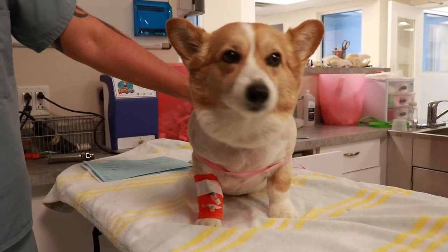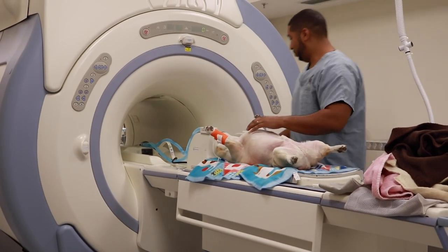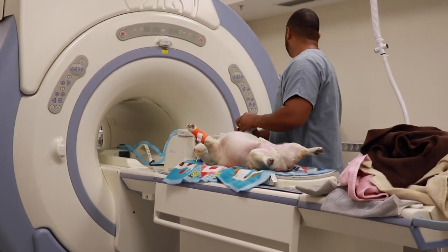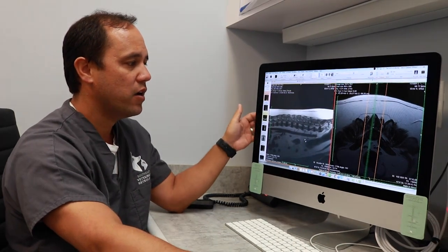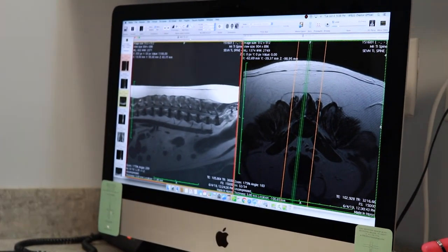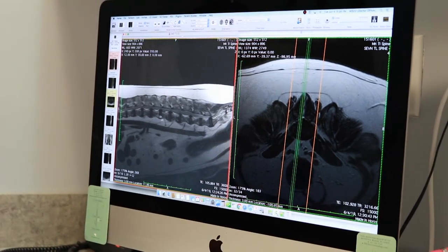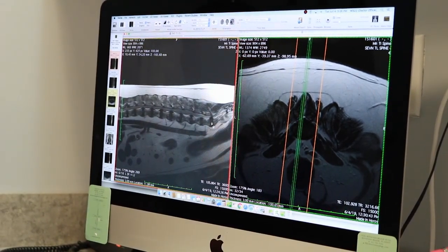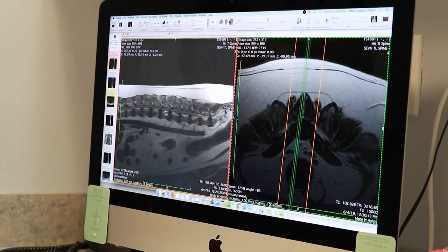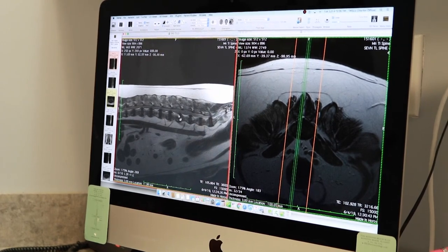Jacob already had some blood work and x-rays. We proceeded with an MRI of his back, scanning from his shoulder blades to his tail. This is an MRI of his lower back — here is his back, this is his belly, and this is him in profile. These are the bones of his back, and in between each bone is a disc. The spinal cord runs from his head to his tail, and you can see he has multiple mild to moderate disc bulges.